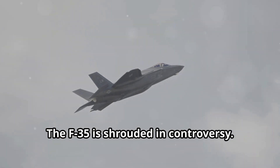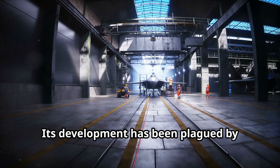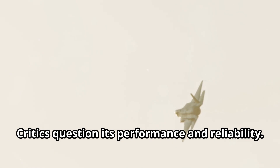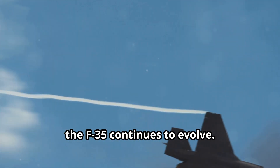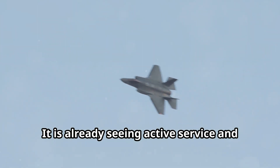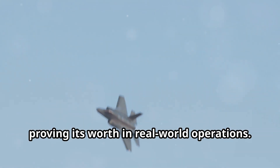The F-35 is shrouded in controversy. Its development has been plagued by delays and cost overruns, and critics question its performance and reliability. Despite the challenges, the F-35 continues to evolve — it is already seeing active service and proving its worth in real-world operations.